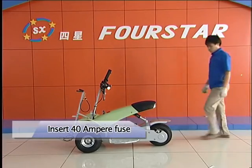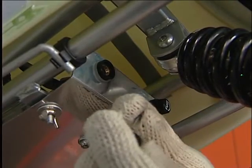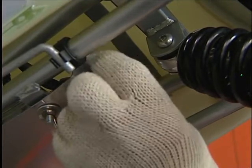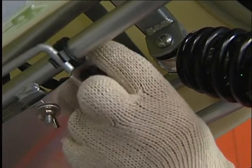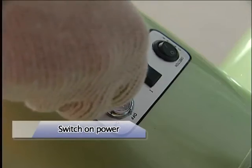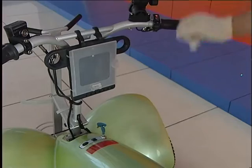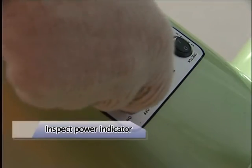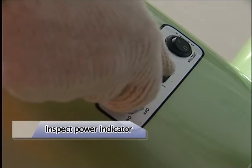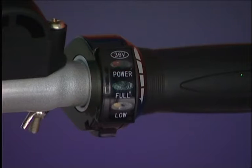Insert the 40 Ampere fuses into the separate notches and screw the caps tight. Switch on power: insert key and turn right until hearing the sound. Inspect power indicator: red light stands for power on, green light stands for power, yellow light stands for low power. All new cruisers need to be charged before use.